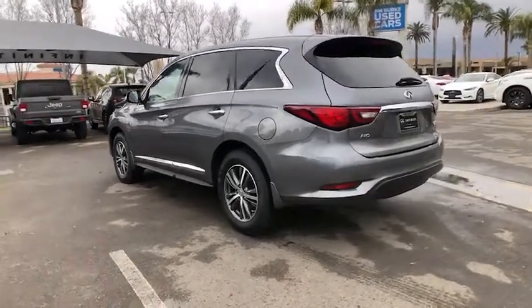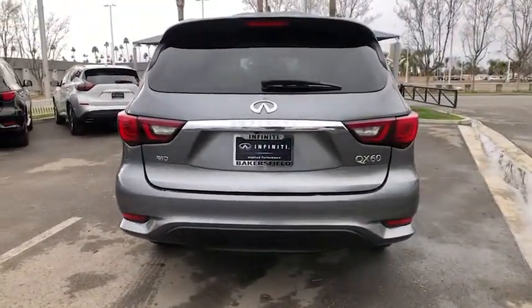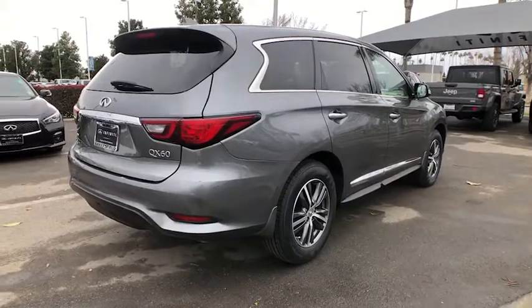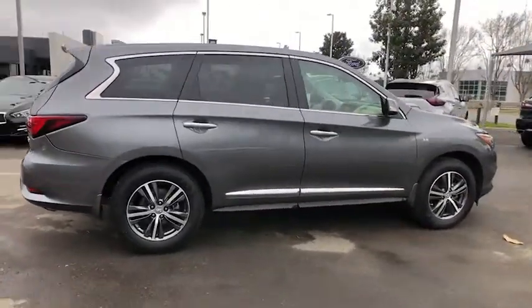Presenting the QX60 — spacious three-row seating, a peaceful cabin loaded with desirable amenities, ample cargo space, and advanced safety tech that infuses every journey with confidence and relaxation. These are just some of the great options this vehicle comes with.